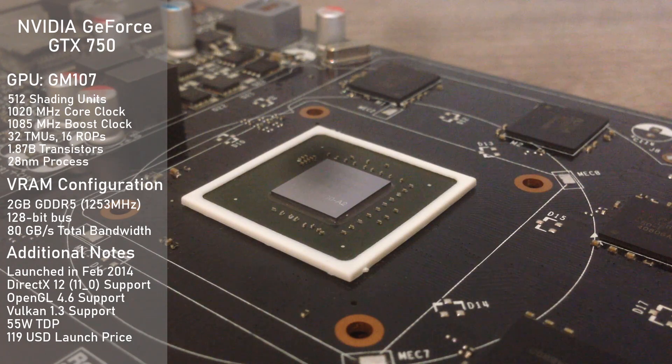It has 512 shading units and is clocked at 1020MHz, with a boost clock of up to 1085MHz. The VRAM configuration consists of 2GB of GDDR5 clocked at 1253MHz, running on a 128-bit bus, making for a total memory bandwidth of 80GB per second.